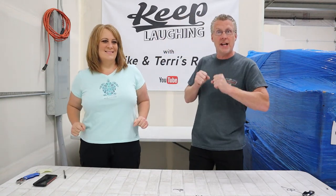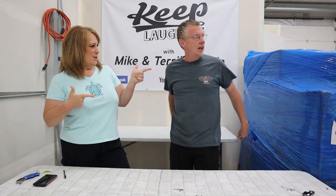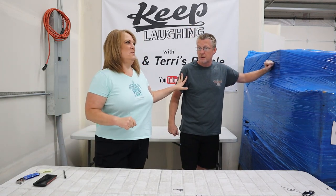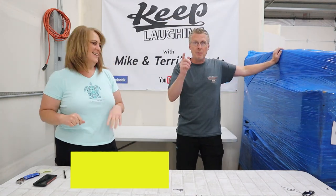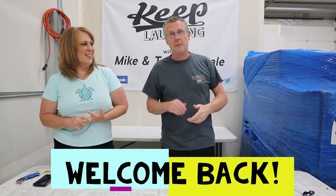Hey guys, Mike and Terry here, back with you on Saturday! It's got a little snap in there — Saturday! It's like the Fonz. Some of the younger generations might ask, who's the Fonz? If I had my collared shirt, I'd show you. Anyway, welcome back to our channel, guys. We are excited to be here today and I hope you are too.